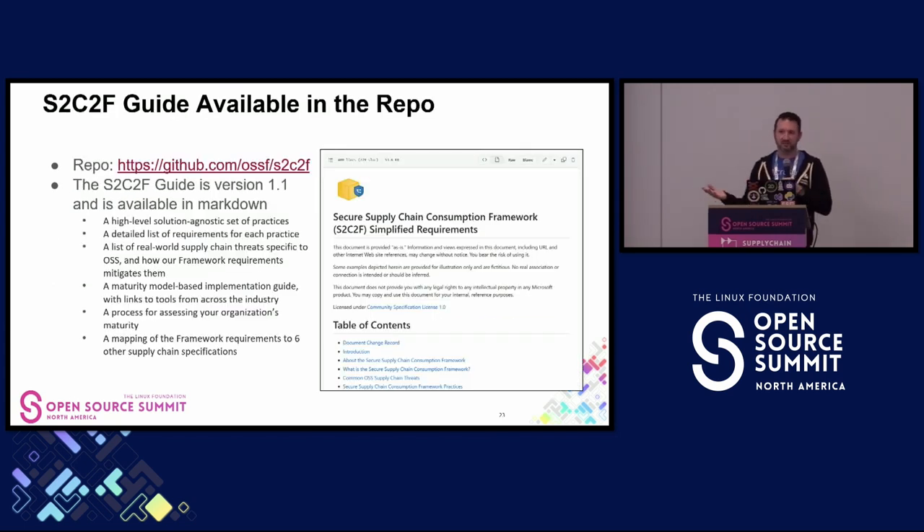What is S2C2F? It's a guide hyper-focused on how to securely consume and manage open-source dependencies within the developer's workflow. The guidebook, available today in the repo, is a high-level, solution-agnostic set of practices with a detailed list of requirements within each practice. It includes the list of real-world supply chain threats and how requirements directly mitigate against those threats. We organize all requirements into a maturity model, with an implementation guide with links to suggested tools, a process for assessing your organization's maturity, and a mapping of the framework to six other supply chain specifications. The NSA Enduring Security Framework also referenced S2C2F as an industry specification aligning with their software guidance.